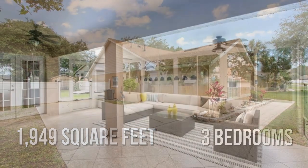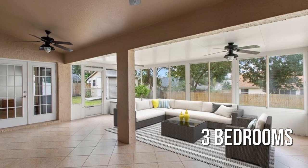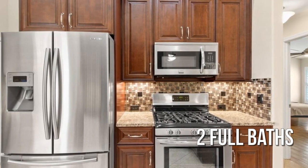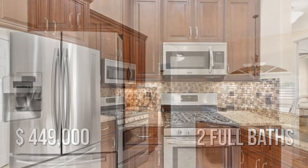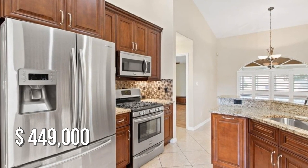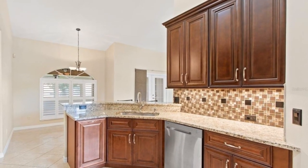Featuring three bedrooms with two full bathrooms. This property is currently listed for under $450,000. That is where the property is located.